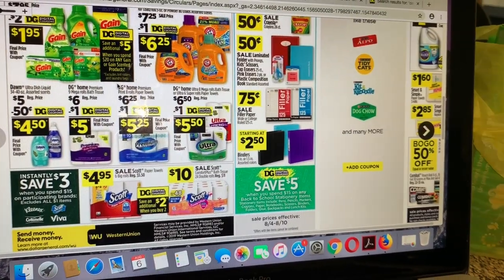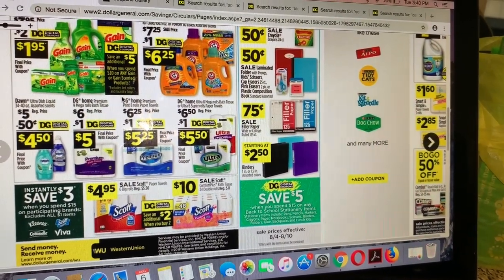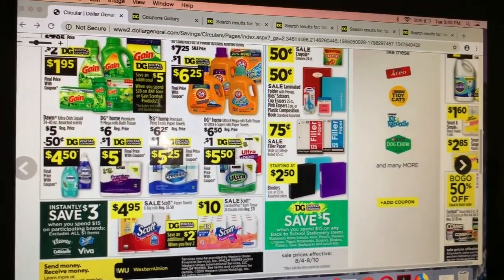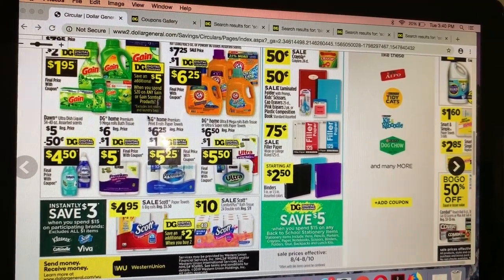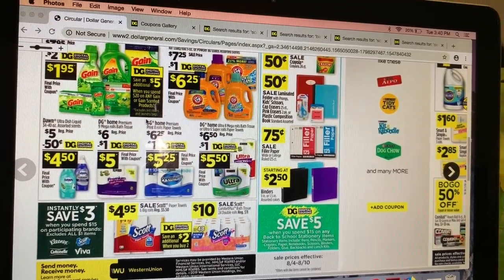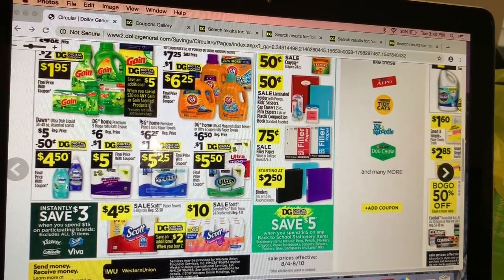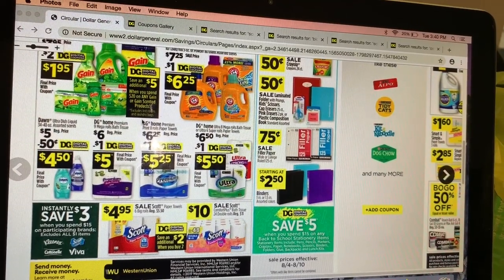Hey friends, welcome back to my channel. In this video I'm going to share some of the best deals we have this week at Dollar General. This just started Sunday August 4th — the last day for this deal set is Saturday August 10th. I'm also going to share the penny list that started today, August 6th.